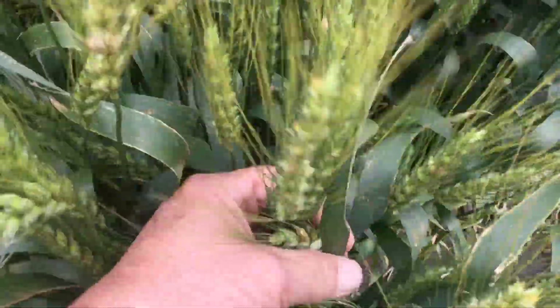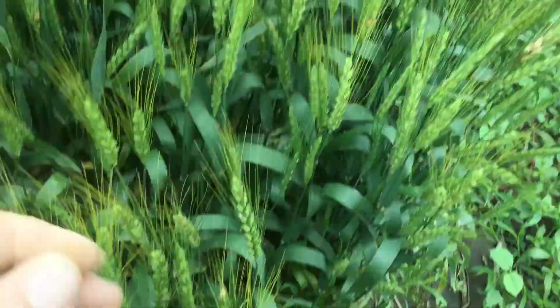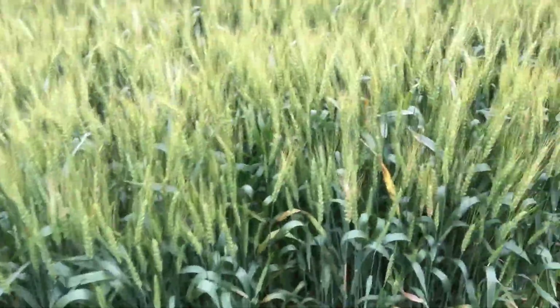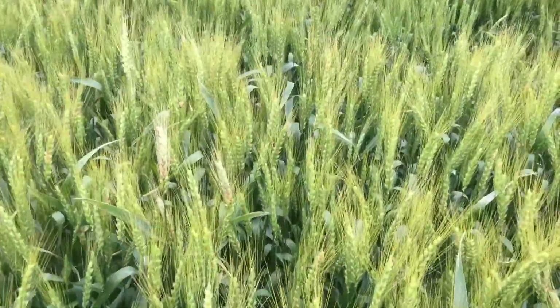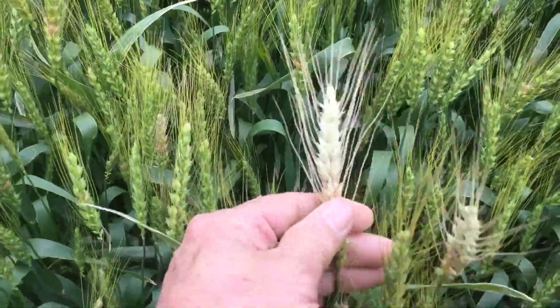I want to show you some treated material and untreated. The flag leaf — you can see we're still fairly clean. We've got a little bit of damage on it, but if you want to look at some untreated wheat, this is untreated product right here and you can see we are seeing a lot more problems with the untreated.